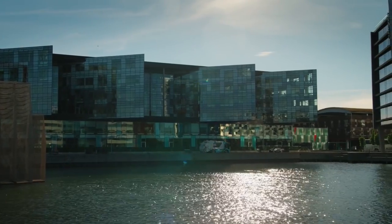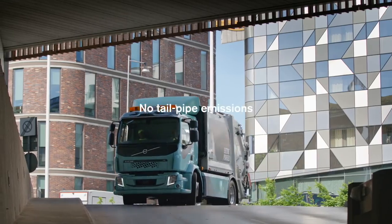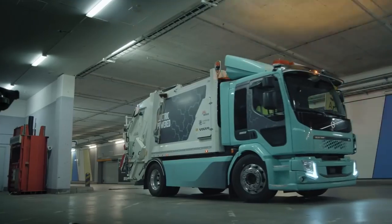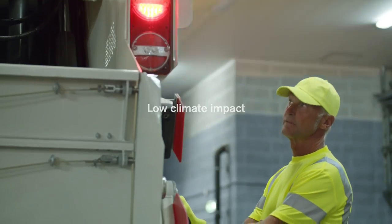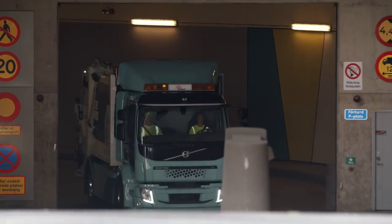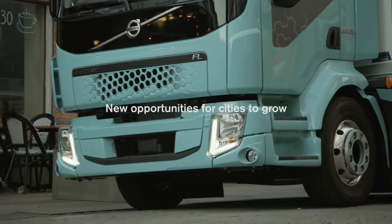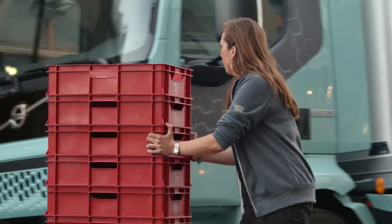So why drive electric? There are many good reasons: no exhaust, less disturbing noises, high energy efficiency, and low climate impact — practically none at all if the batteries are charged with renewable energy. Features that create completely new opportunities for cities to grow and develop in a sustainable way.